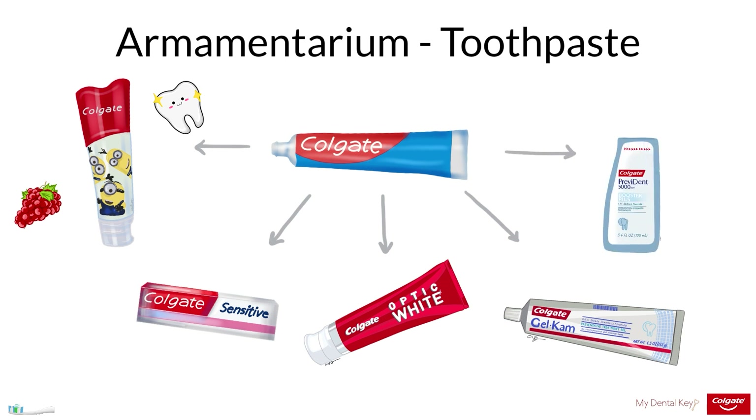Prescription toothpastes include Prevident paste, which has 5,000 parts per million of fluoride. A prescription toothpaste such as Prevident can be indicated if a patient has high caries risk. Additionally, Prevident Gel can be prescribed; it comes in a gel form which is designed to disperse the fluoride more quickly in the mouth.